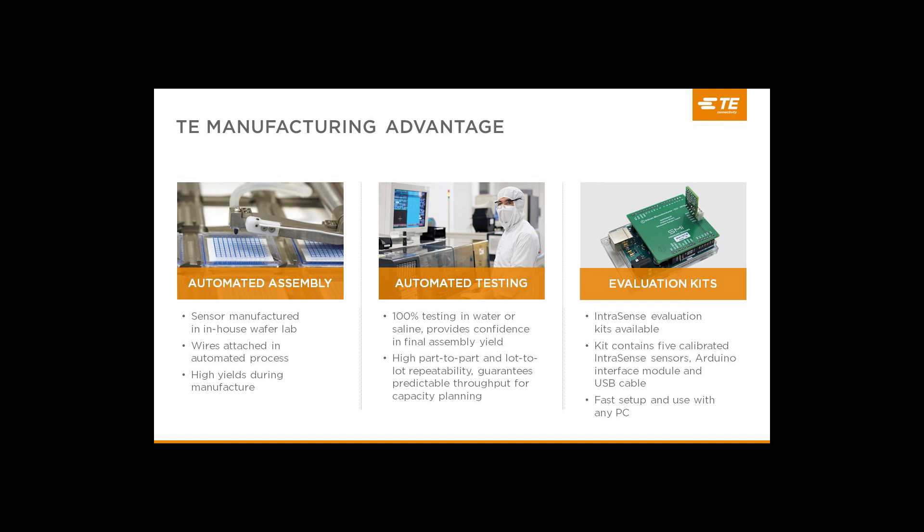To efficiently manufacture high quality product, TE has developed a unique process that uses state-of-the-art machinery and techniques. Manufacturing begins by creating the MEMS sensor die using our own in-house wafer fab. The wires are attached to each die using precision robotics, assuring a consistent and reliable connection with very low failure rates. Encapsulant is added and each sensor is then pressure tested in an automated saline bath process. TE controls these steps from beginning to end, ensuring very high quality and consistency. We've also created evaluation and development kits that include an Arduino development platform with an interface PC board and five IntraSense sensors with calibration PC boards already attached.